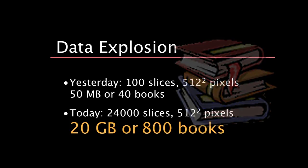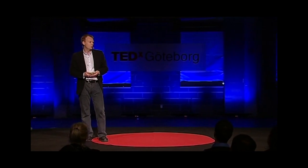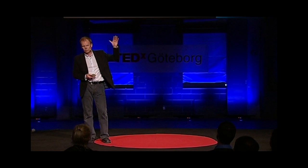Looking at what we're doing today with these machines, we can in just a few seconds get 24,000 images out of the body. That would correspond to about 20 gigabytes of data, or 800 phone books — and the pile would then be 200 meters of phone books.